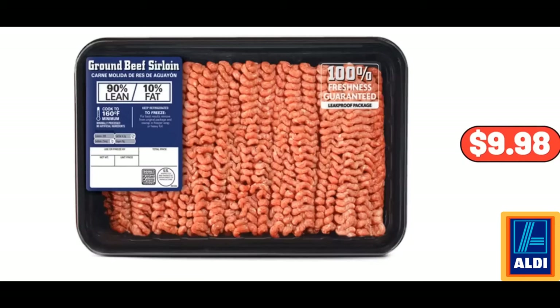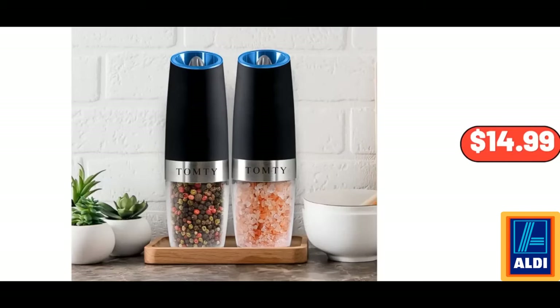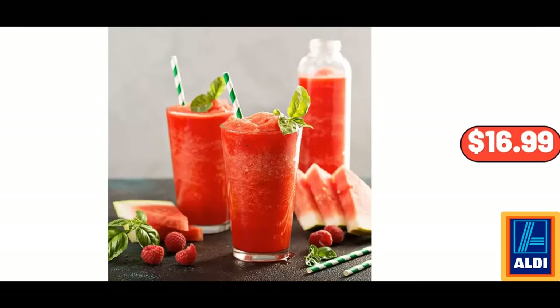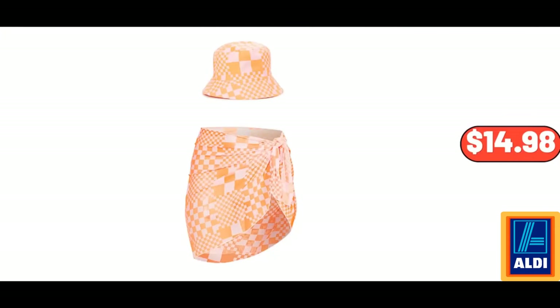90% Lean Ground Beef Sirloin, $2.99. Inch's Fishing Fun Play Center, $39.99. 2-Pack Electric Salt and Pepper Grinder Set, $14.99. Sunday Shop Vanilla Ice Cream Sandwiches, $2.79. Drinking Glasses, Set of 10, $16.99. 1.7-Liter One Touch Electric Kettle, $36.99. Junior's Check Bucket Hat and Sarong Set, $14.98.